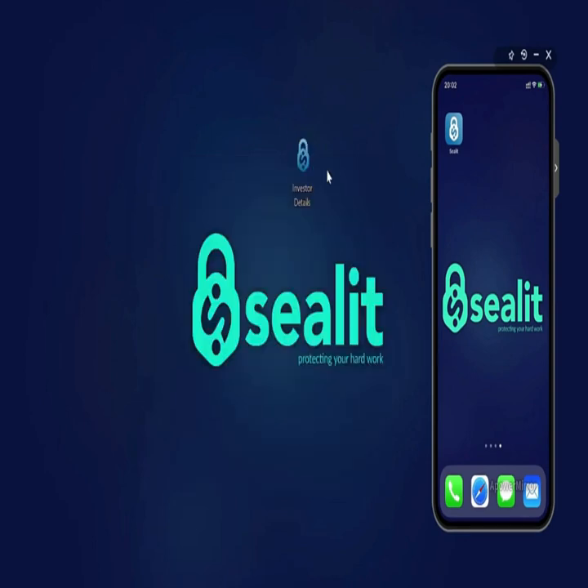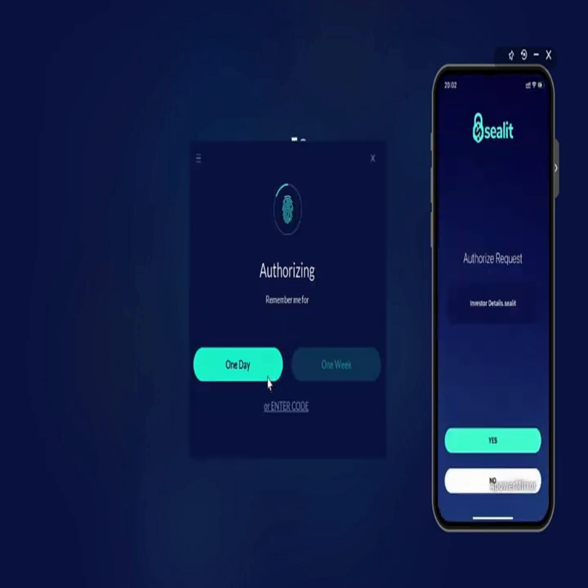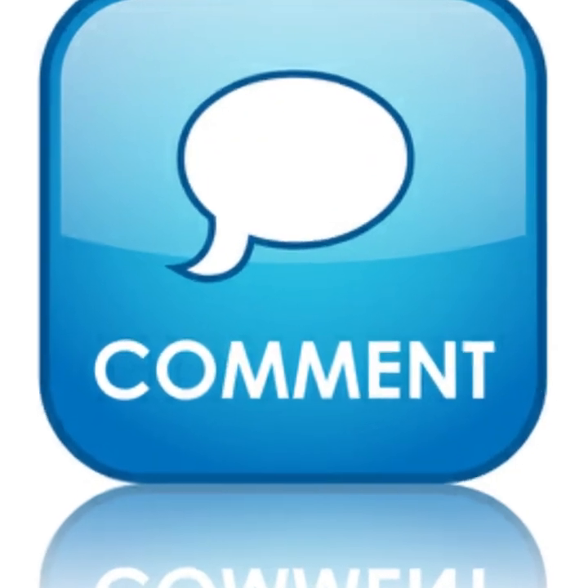If you want to know more about CLite and want to get it for lifetime, definitely check my video description and my bio. If you have any questions, let me know in the comment box.